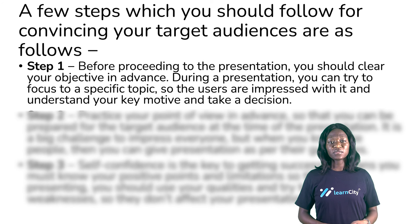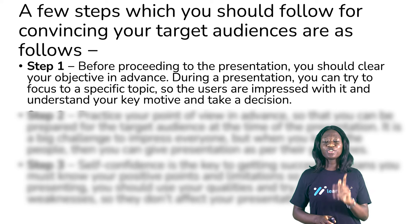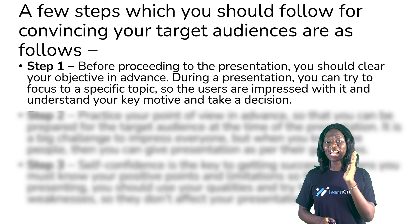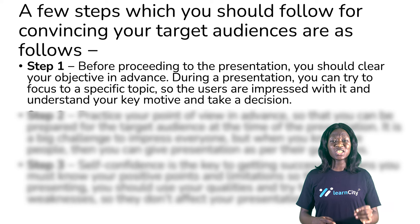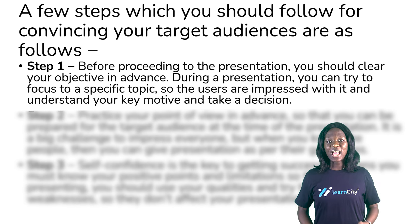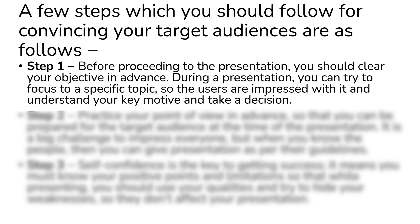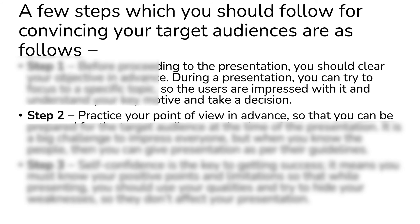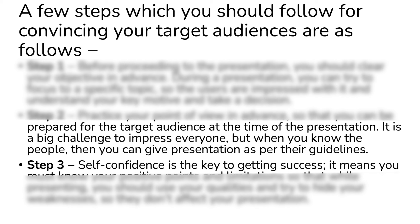Step one: before proceeding to the presentation, you should clear your objective in advance. During the presentation, you can try to focus on a specific topic so the users are impressed with it, they understand your key motive, and take a decision.